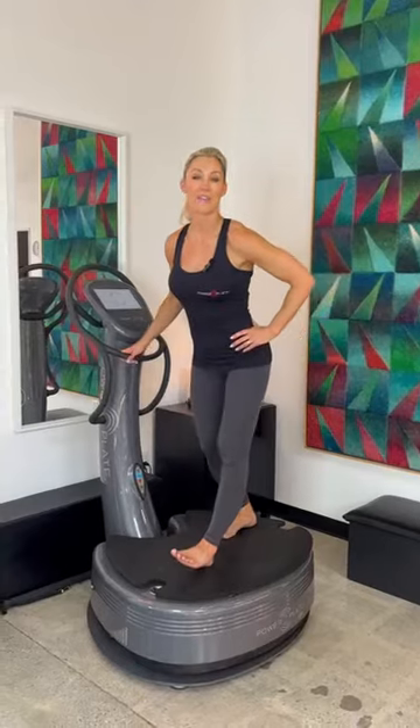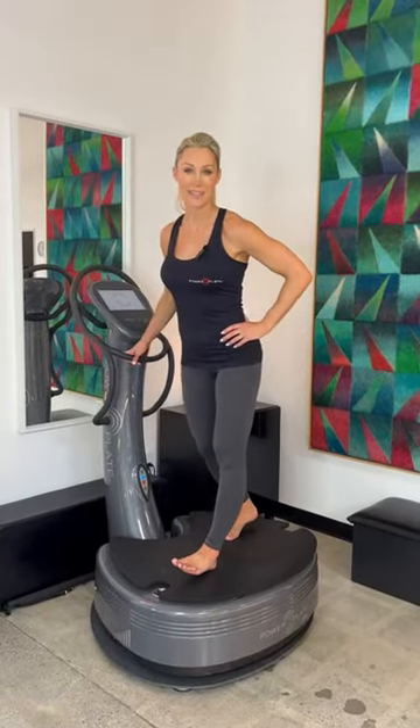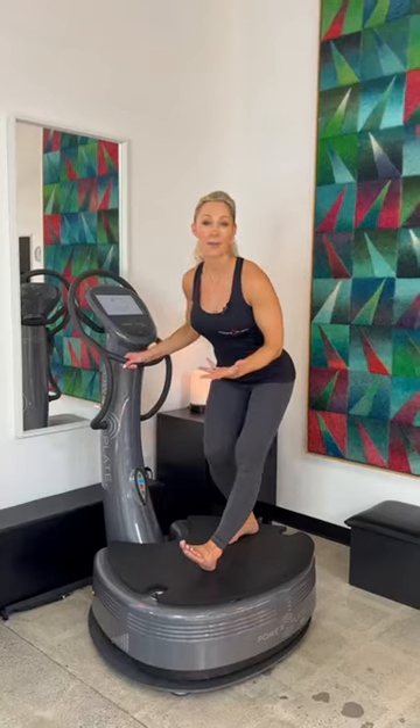So use PowerPlate regularly for your warm-up, your workout and your massage to experience all the skin benefits, and also increase your flexibility, your strength and accelerate your recovery from exercise.